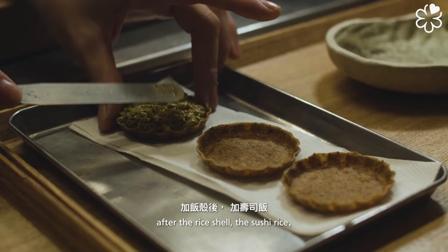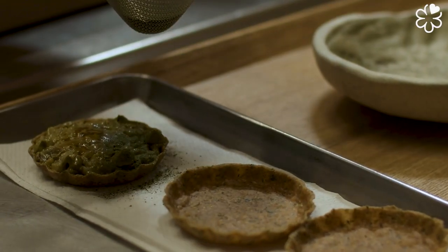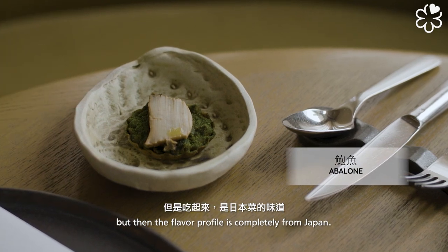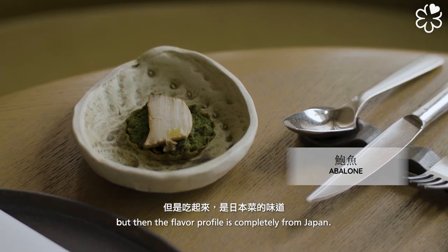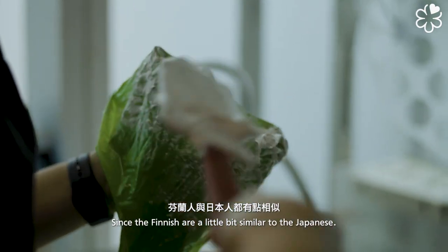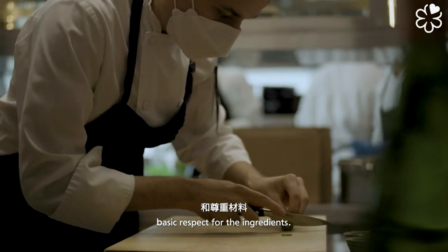After the rice shell — the sushi rice — we added the Apollon liver with green tea inside. So it's kind of the really traditional savory pastry, but then the flavor profile is completely from Japan. Since Finland and Japan are a little bit similar — how the people really focus on details, the basic respect for the ingredients.